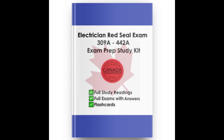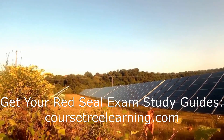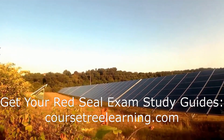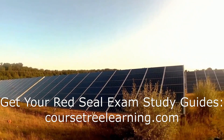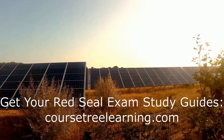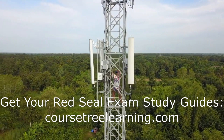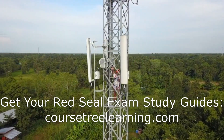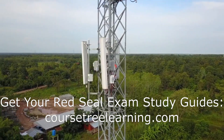Electrician Exam Questions and Answers: A Comprehensive Guide. As a seasoned educator with over 20 years of experience teaching aspiring electricians, I've witnessed firsthand the dedication and effort required to pass the Red Seal certification exams. Whether you're preparing for the Industrial Electrician 442A exam or the Construction Electrician 309A exam, it's crucial to understand the significance of the Red Seal standard and curriculum. This talk will explore the key elements of the electrician exam, the differences between the two trades, and provide valuable resources, including sample questions and FAQs, to help you succeed.